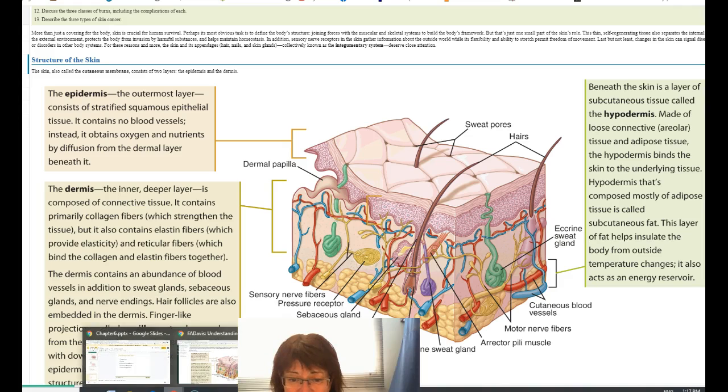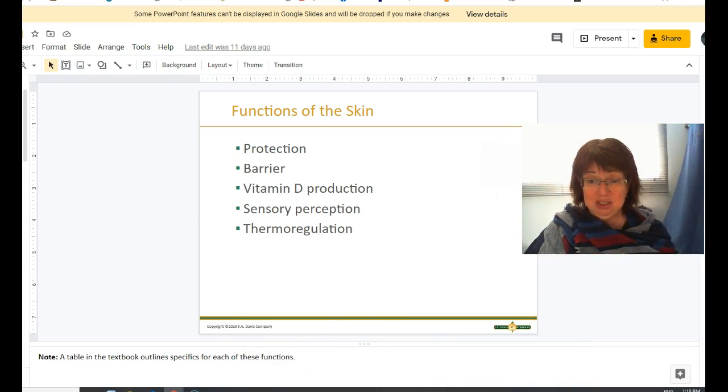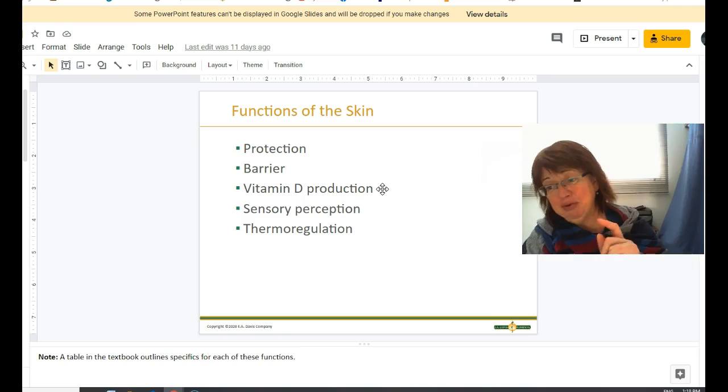The function of the skin is to protect you from external elements, protect your guts and keep them inside. Your skin is a barrier — we'll talk about it being the first line of defense when we talk about disease. You need healthy skin to keep pathogens out. It's also a barrier to prevent you from drying out.